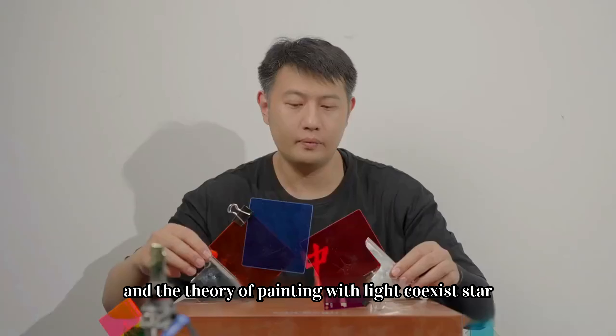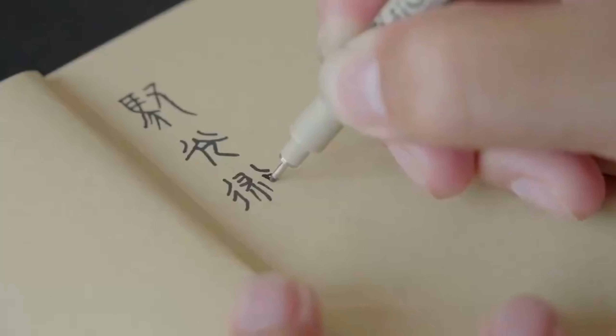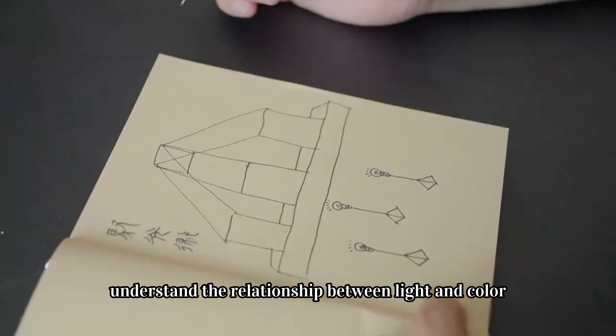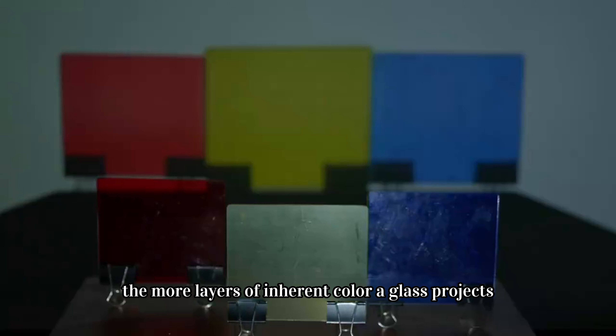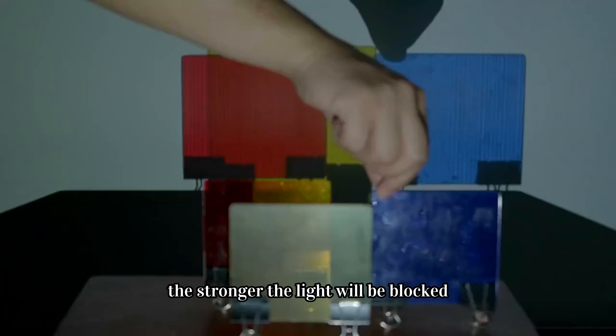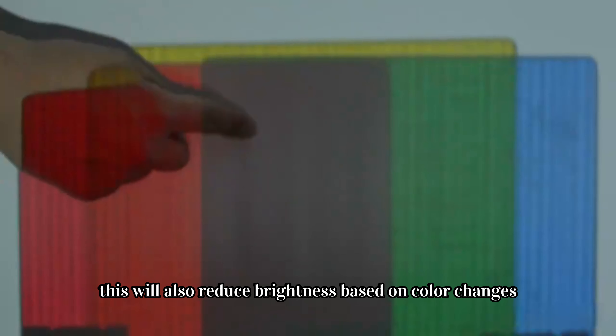Can this phenomenon and the theory of painting with light co-exist? This method is simple — just understand the relationship between light and color. First, turn on a light source. The more layers of inherent color a glass projects, the stronger the light will be blocked. This will also reduce brightness based on color changes.